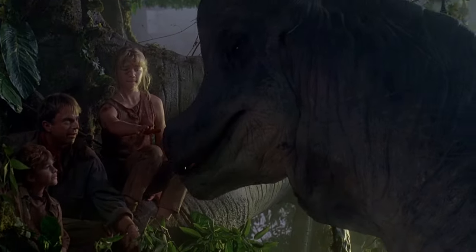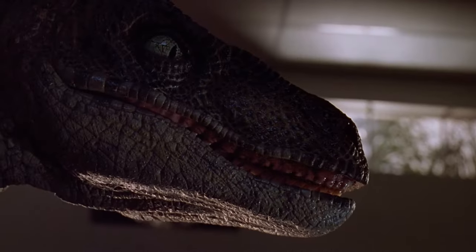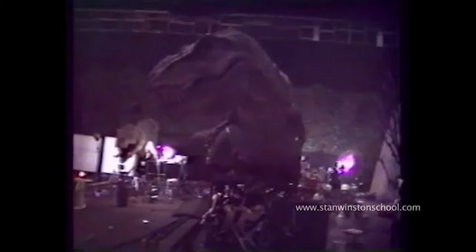I was planning to make the movie as much as possible with full-size animatronic dinosaurs, and the only person on the face of the planet that could pull that off was Stan Winston. Stan could give them utterly authentic movements, far beyond where we were technologically in 1973, '74, with Jaws.